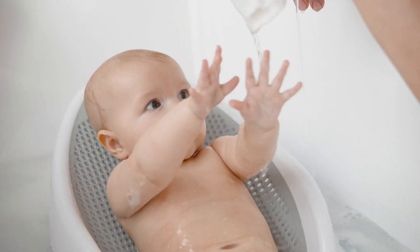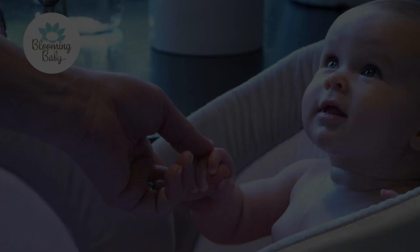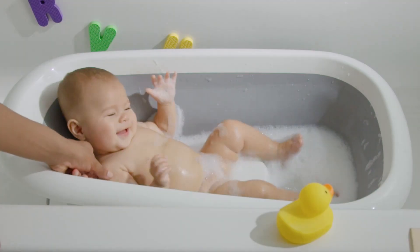Today, we are diving into the world of baby bathtubs, exploring the best options to make bath time a breeze for you and your little ones. Whether you're on the go, in need of extra support, or looking for an all-in-one spa experience, we've got you covered. Let's get started.